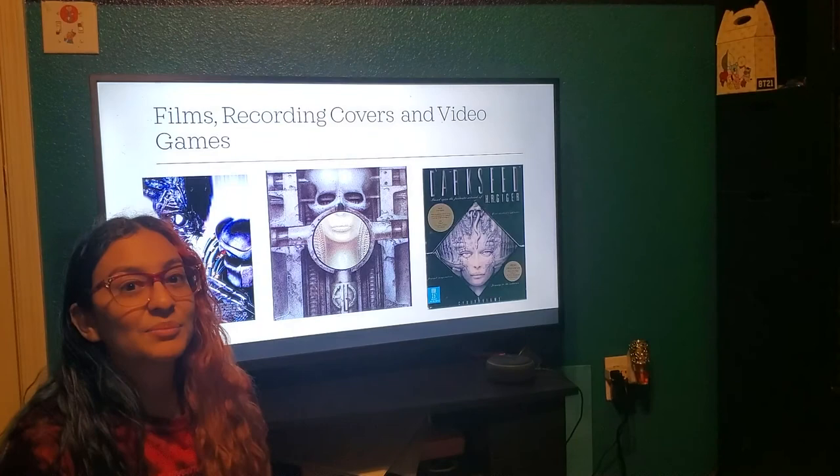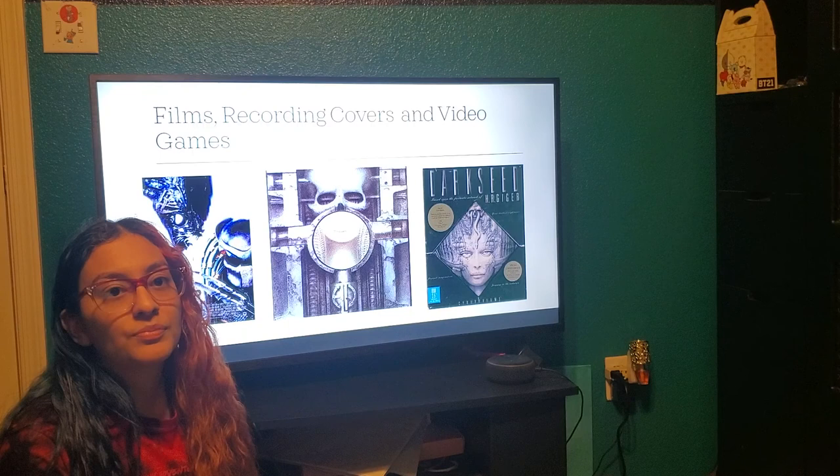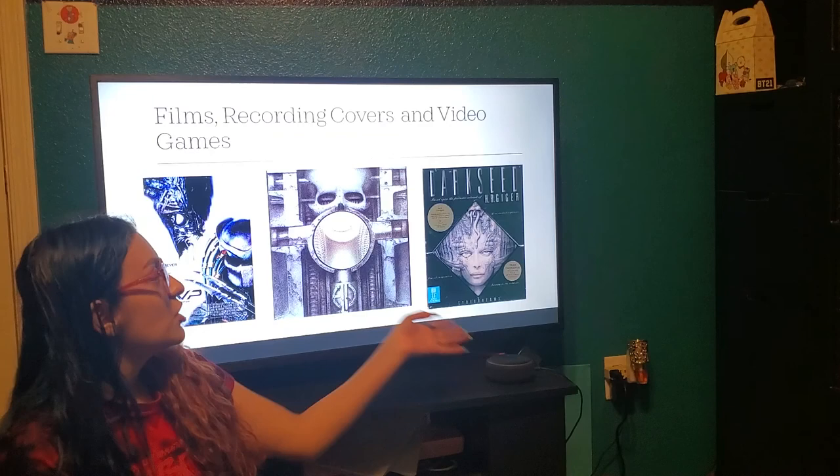Some of his extra work besides painting was the film Alien vs Predators, as we all are familiar with that film. He also did an album cover for a band called Brain Cellist Surgery. He also did a video game called Dark Seed.